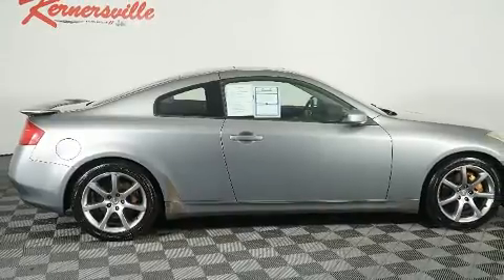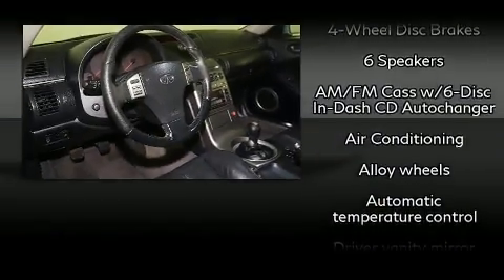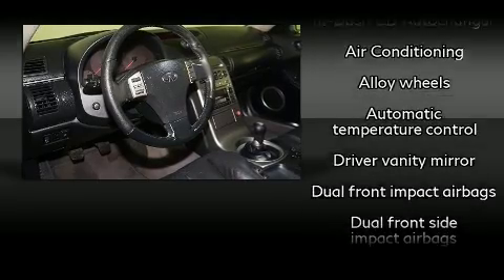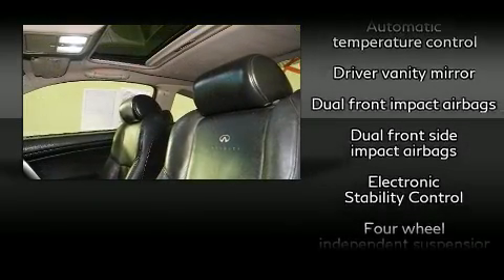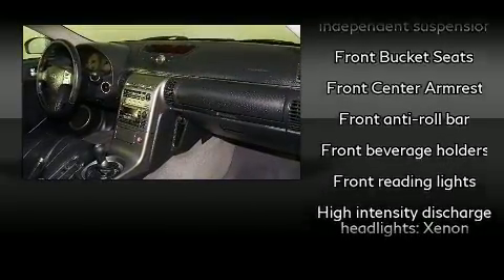Infiniti infused the interior with top-shelf amenities such as front and rear reading lights, an outside temperature display, power front seats, high-intensity discharge headlights, remote keyless entry, and power windows.